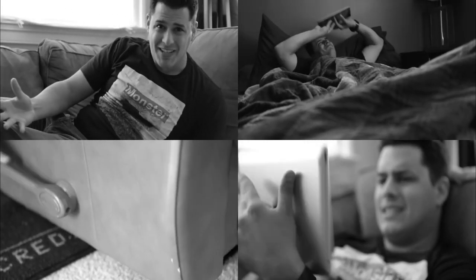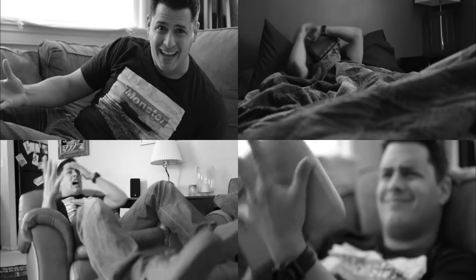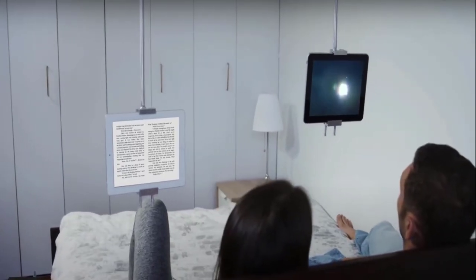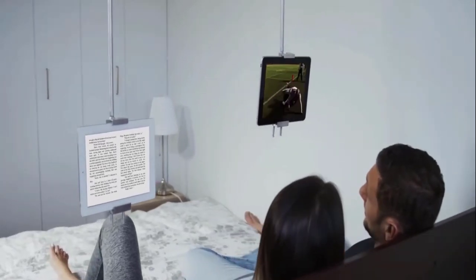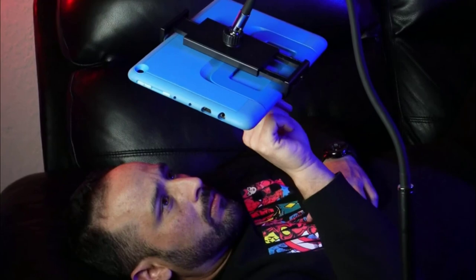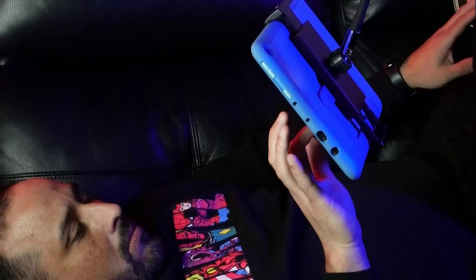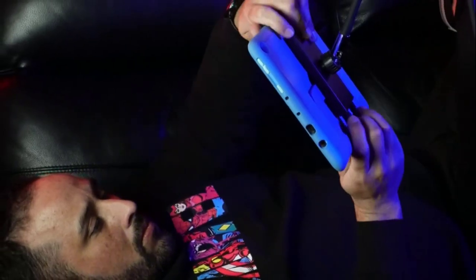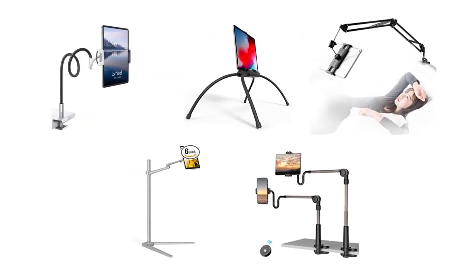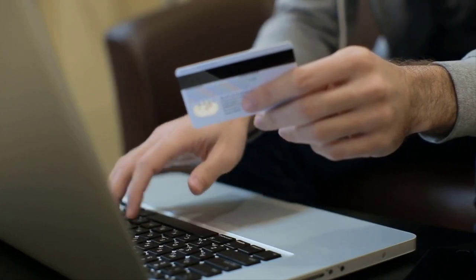If you want to watch movies on your tablet while comfortably sitting in your bed or sofa but can't find the right angle, then you probably need a tablet stand that supports the device and gives you a clear view of the screen. As these holders are specifically designed for bed to create the most relaxing, laid-back and comfortable environment for you, we have selected and reviewed the best bed tablet holders for you.